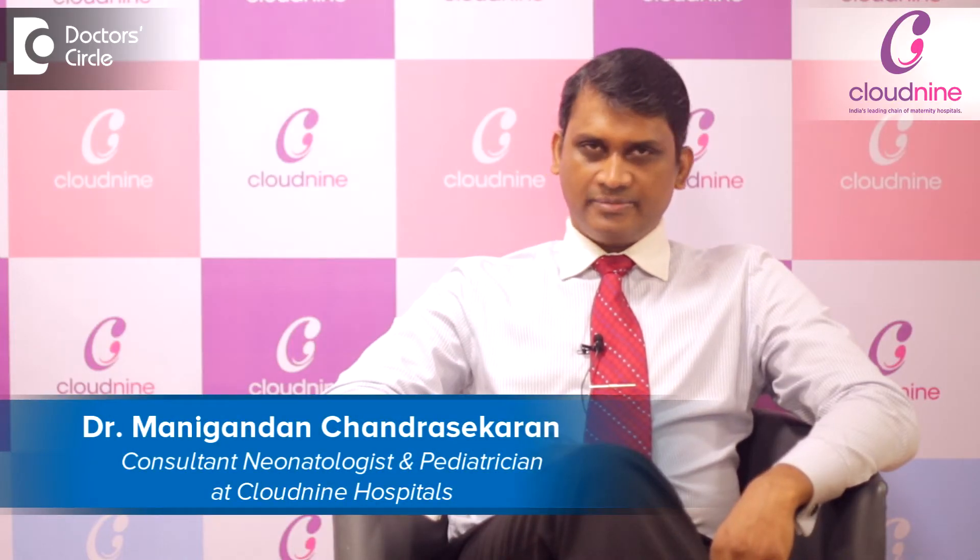Hello, I'm Dr. Manikandan. I'm a consultant neonatologist and pediatrician in Cloud9 Hospital, Chennai.